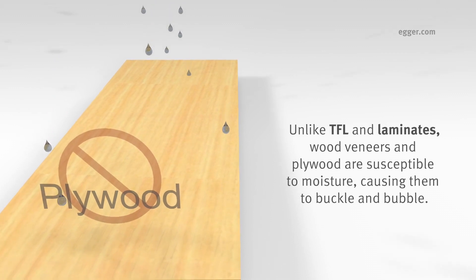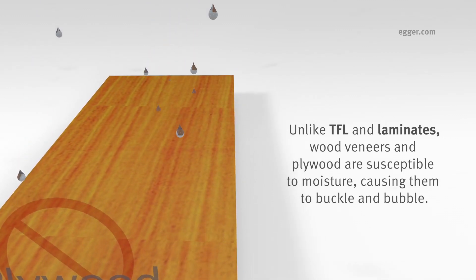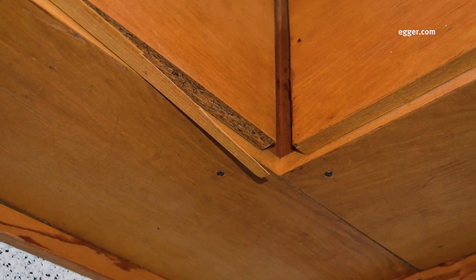Unlike TFL and laminates, wood veneers and plywood are susceptible to moisture, causing them to buckle and bubble. Glued wood veneers also tend to chip or peel at the edges.